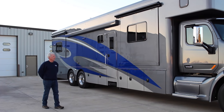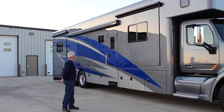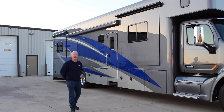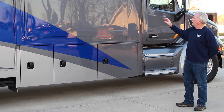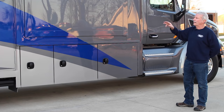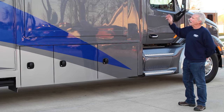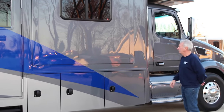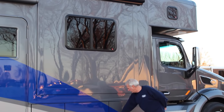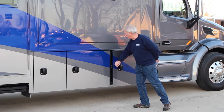We'll go over some of the features of the outside in a minute, but we'll start by showing some of the compartments on one of these units. On the passenger side we have two slide outs — a living room slide out and a bedroom slide out. There are also two on the other side, so this is a four-slide unit. We have a rollout box awning with LED lighting underneath. Here's a nice large storage compartment — the number one compartment.